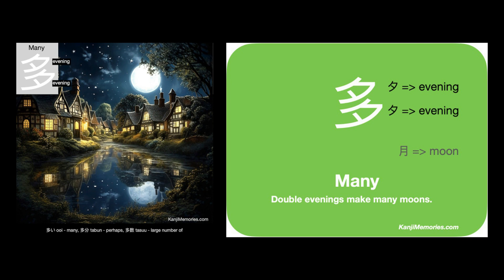It is generally agreed that the repetition of two symbols here is what gives it the meaning of many. This is like the symbol for forest which uses multiple trees.